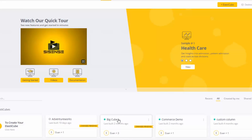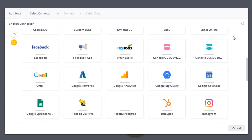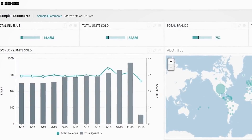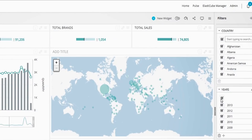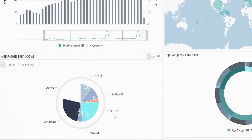By choosing Sisense, you'll be able to quickly connect to limitless data sources to easily build rich interactive dashboards that allow your users to effortlessly analyze, filter, and explore their data to extract meaningful business insights.